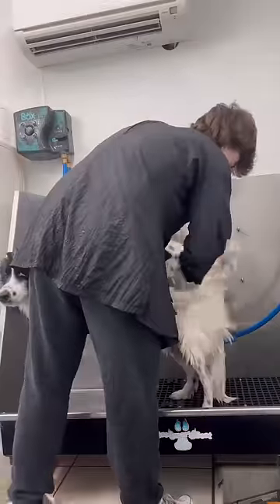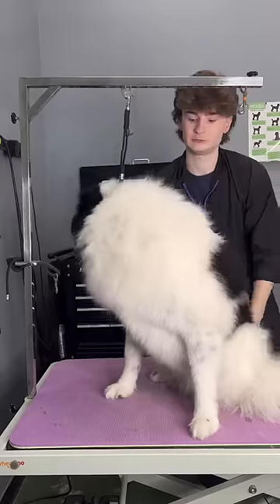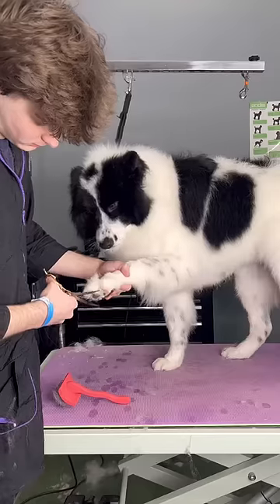I really couldn't tell how bad the impaction was until I got to the blow dryer, and I just saw that it was very, very tight to his skin. And that was my dog basking in all his dead hair. It's disgusting, I know.